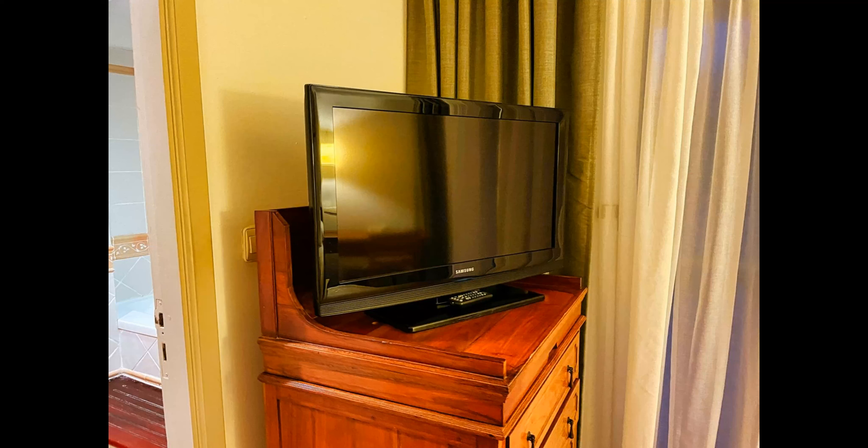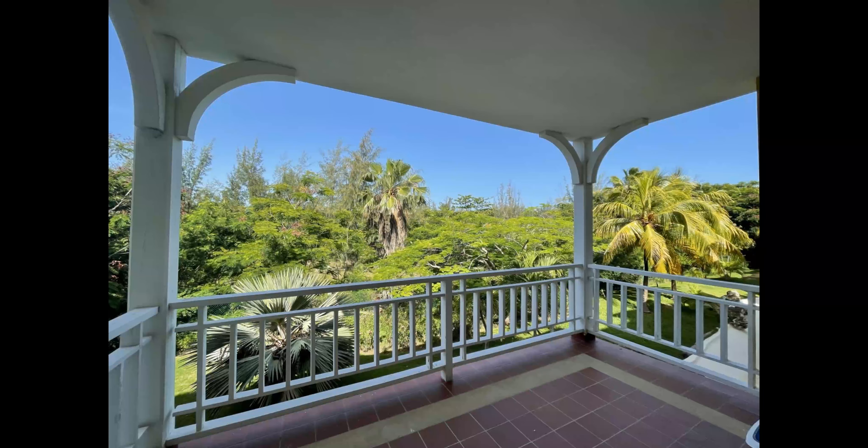There's also a flat screen TV in the room. It gets a lot of good channels including CNN and CTV News from Canada. This is your balcony.